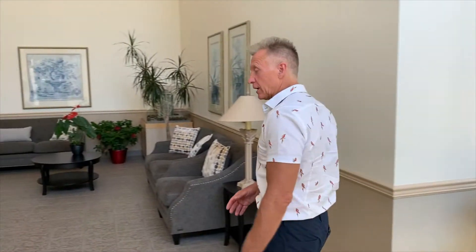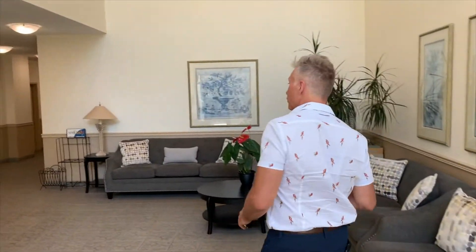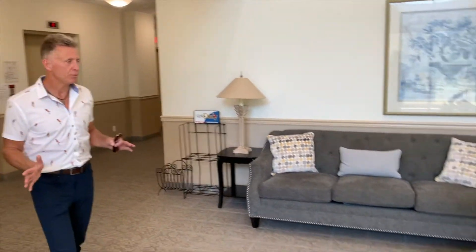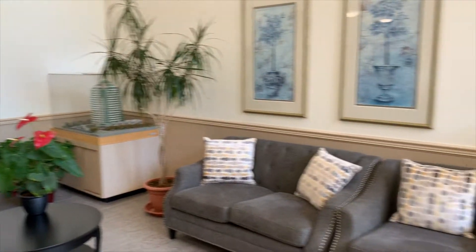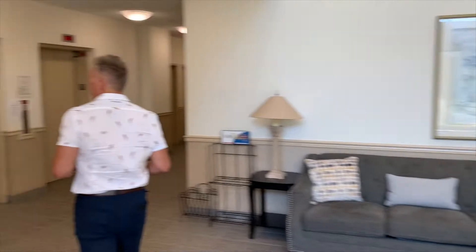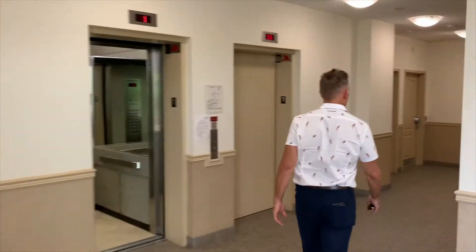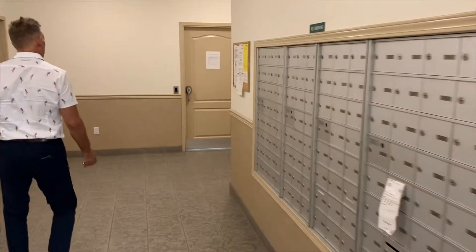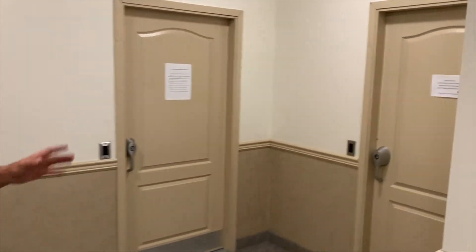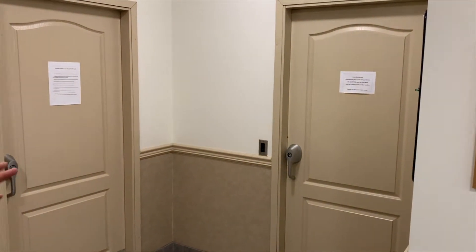We are in the lobby — we'd like to take just a second to show you this because this is where you're going to greet your guests. This building was built in 1997 by Croscup Developments — a good builder. Mail room over here. There is an exercise room and a hot tub, but because of COVID right now they're not really accessible, but that will probably change quickly.